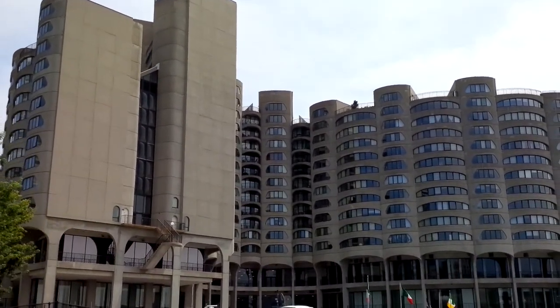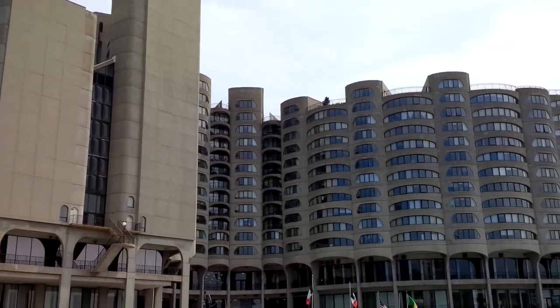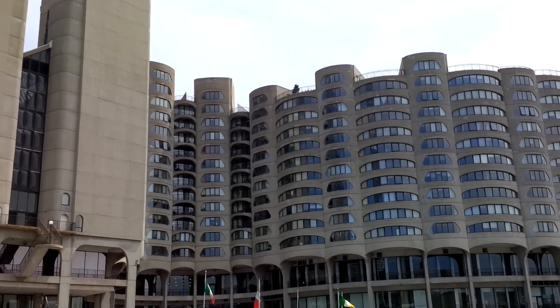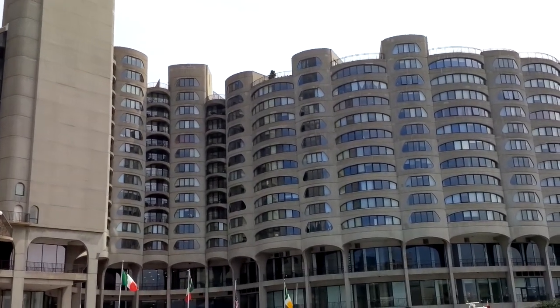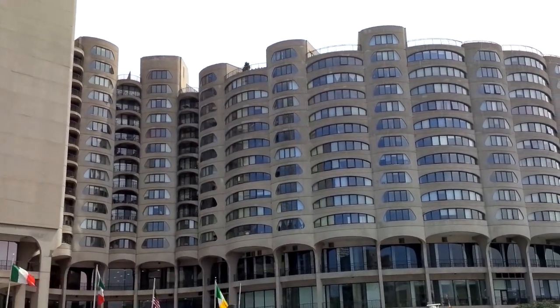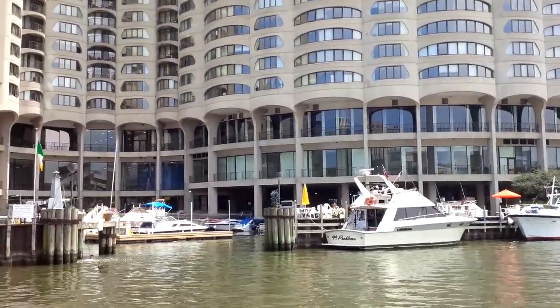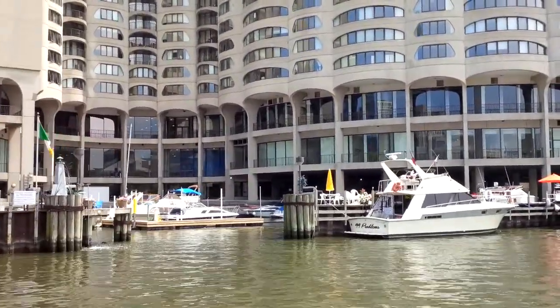Here to the left, this unique building is River City, designed by Bertrand Goldberg — the same architect behind Marina City, those corn cob towers. Even 20 years after Marina City, Bertrand Goldberg still doesn't like...